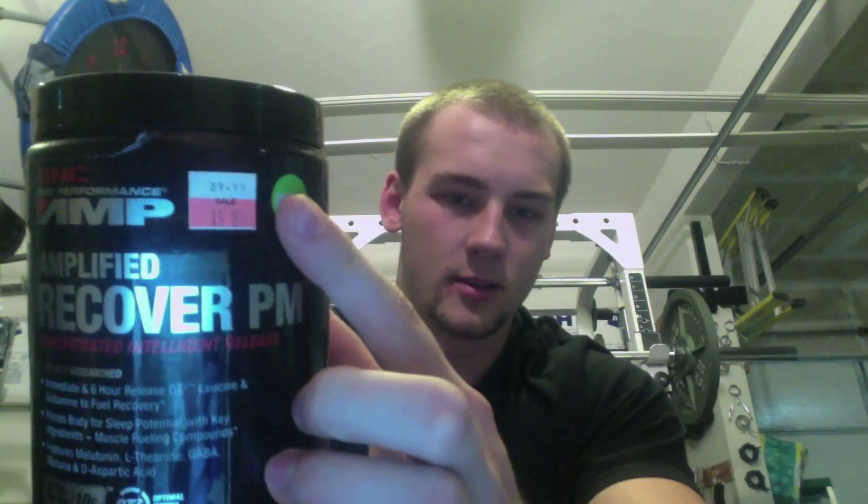As you can see, this is another GNC clearance pickup. It's 40 bucks regular, 20 bucks red tag. I got it for 16 bucks because as a gold card member you get 20% off everything on clearance. The gold card is like 20 bucks for two years, and it'll definitely make up for it with all the stuff I buy at GNC. When I go into GNC, I never go in needing anything — I just go and look at the clearance section. If I see something I like, it's probably going to be pretty cheap, and then I use that gold card to get it even cheaper.